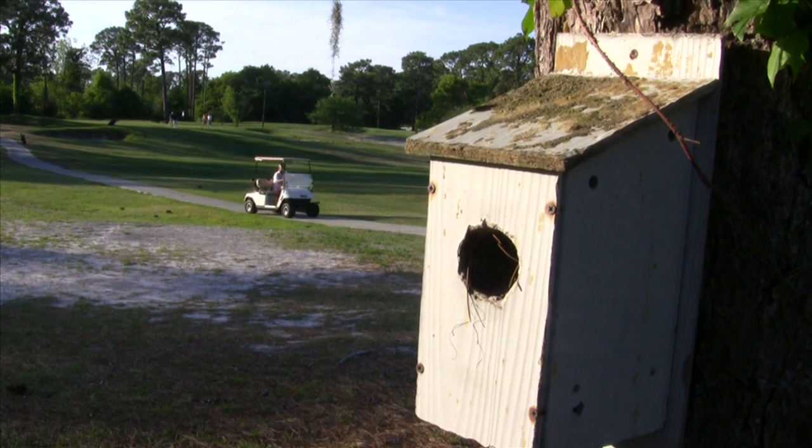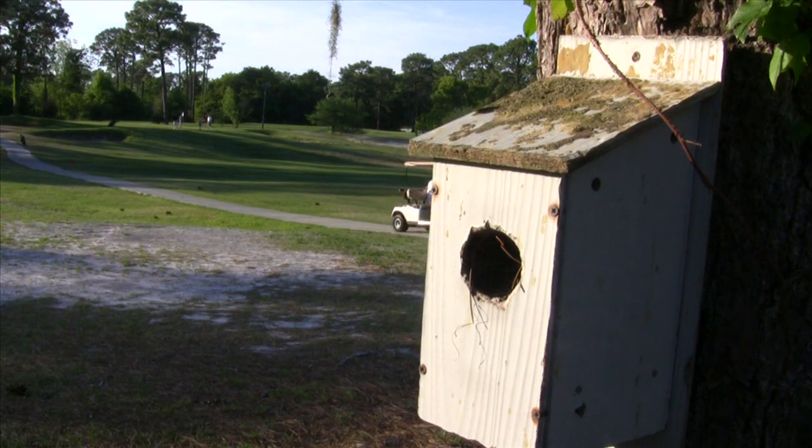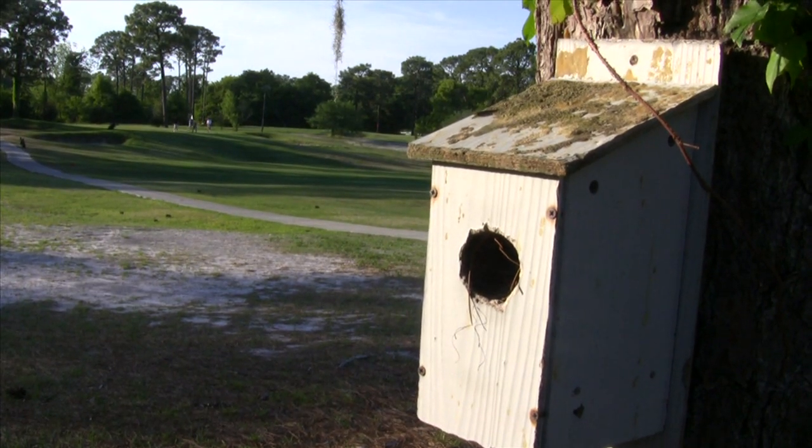Basically, a bluebird trail is just a series of bluebird boxes maintained by a bluebird club, a birding club, some individual, a golf course, or a subdivision. And that's what a bluebird trail is.